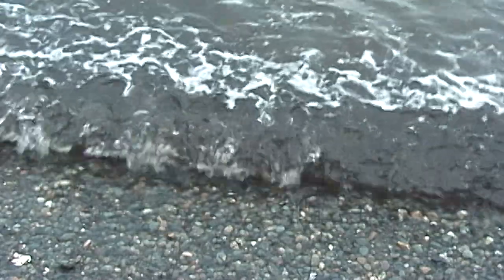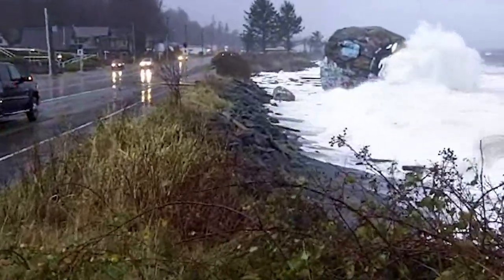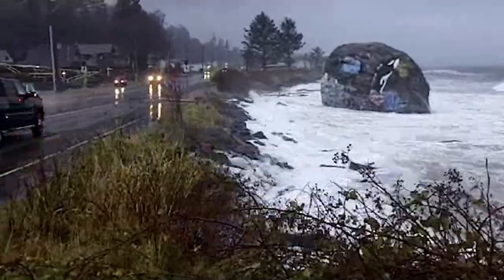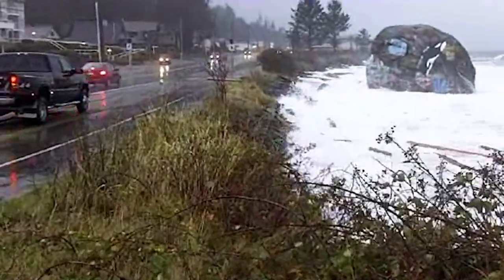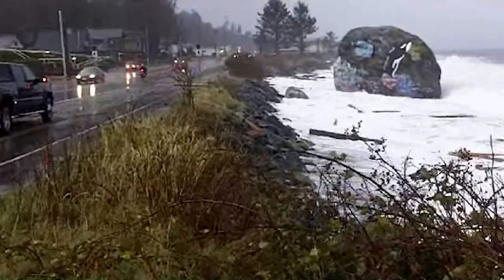Climate change is causing the oceans to rise, accelerating this damage and increasing the risk to shoreline assets. In accordance with provincial guidelines, the city has begun planning for one metre of sea level rise over the next century. As aging infrastructure like Highway 19A is reconstructed, it will be designed to adjust to rising seas, as well as water and sewer lines which run underneath.